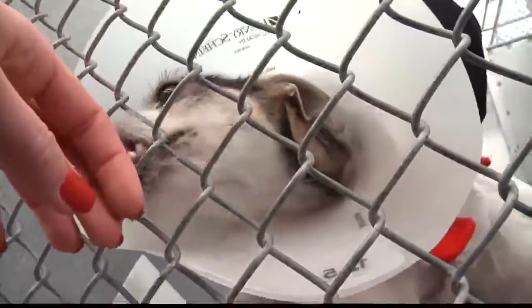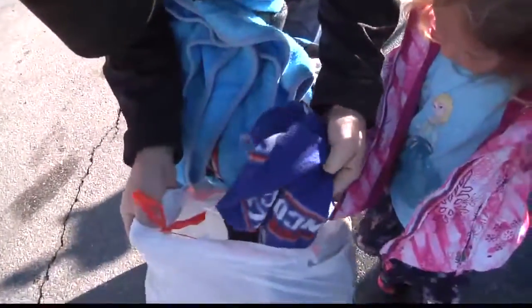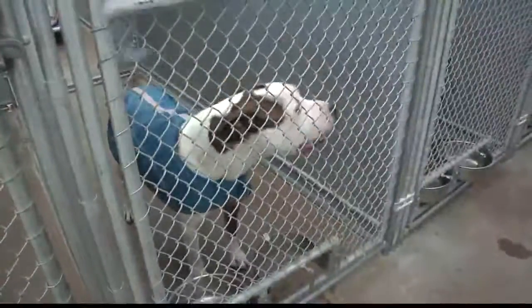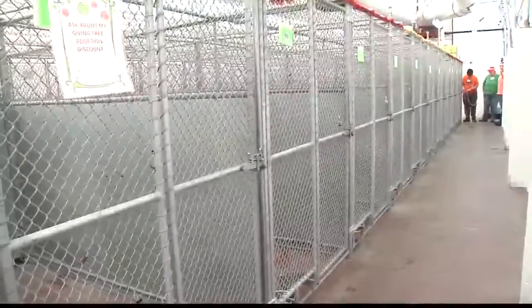We adopted a couple dogs and cats here, so we're willing to help out with anything that's possible. Little Chloe here is getting a holiday lesson on giving back to those in need. And this season, those in need are dozens of dogs at the West Valley Humane Society.